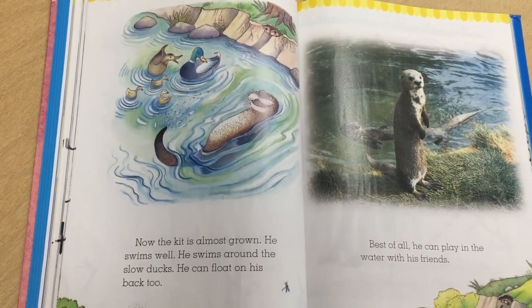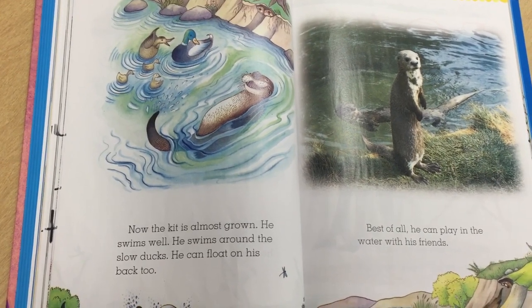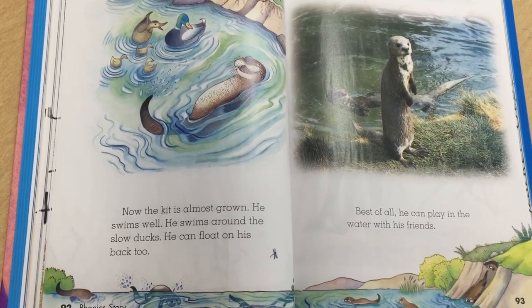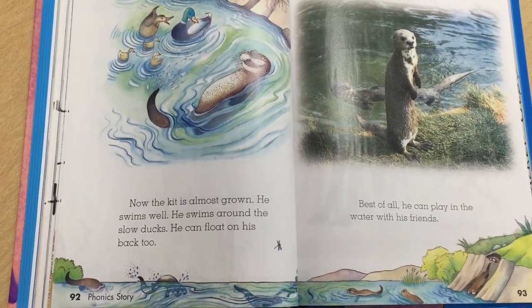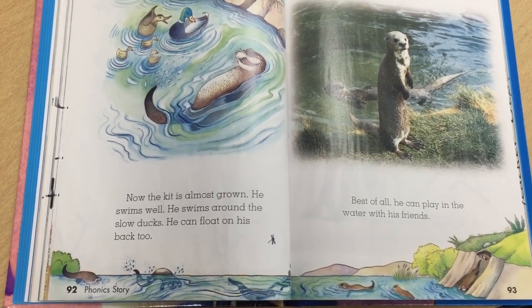Now the kit is almost grown. He swims well. He swims around the slow ducks. He can float on his back too. Best of all, he can play in the water with his friends.